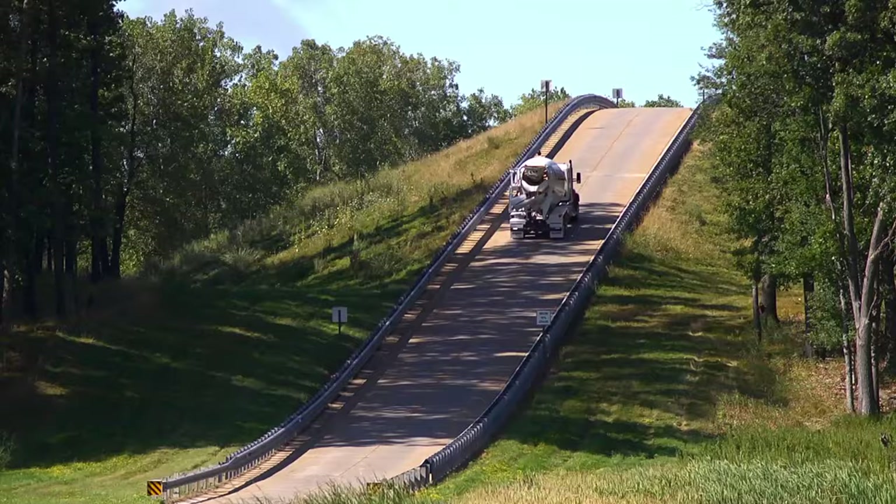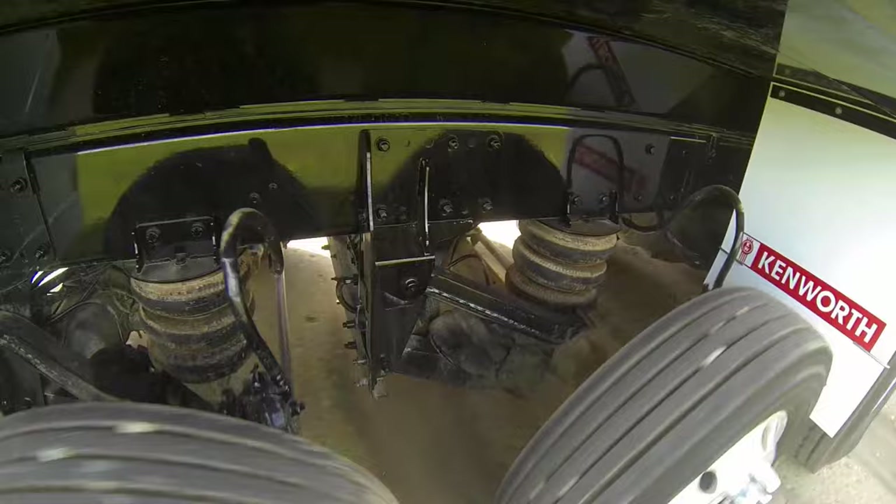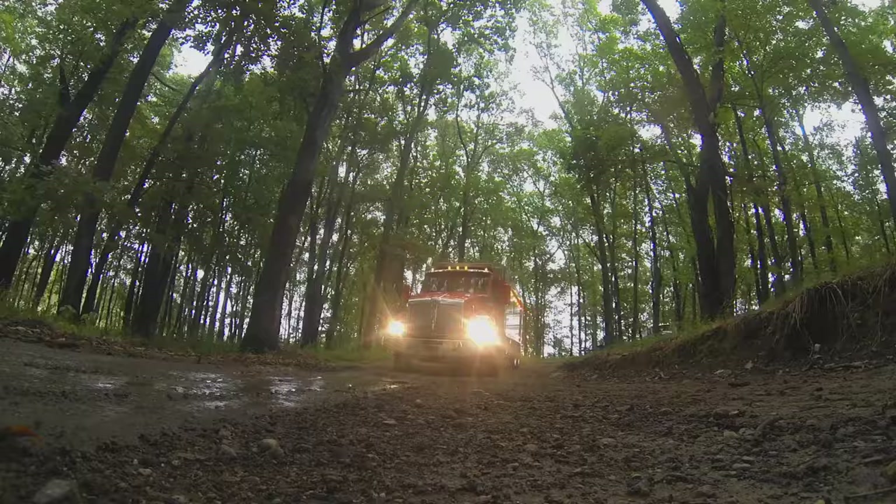Off-road, in the rain and mud, up steep grades, over some of the roughest terrain on earth. In order to meet those challenges, you need a truck with versatility and durability that you can rely on in any situation.